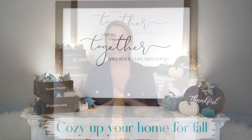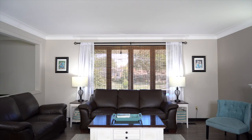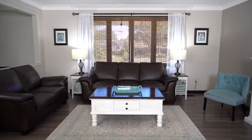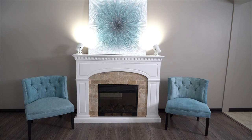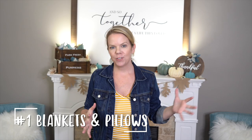Hey guys, welcome back! In today's video I'm going to share with you five really easy, really inexpensive ways to make your home feel cozy for fall. This is my empty, boring living room — I'm not in love with the leather couches, I think they feel cold, and I really want to make this space feel warm and cozy. So I'm going to share with you how to do that fast. The first thing you have to do is layer.